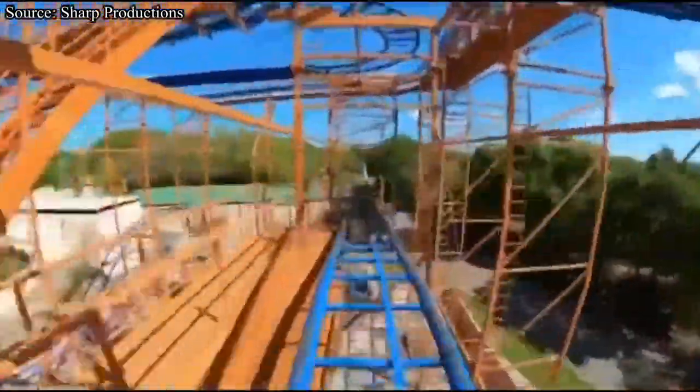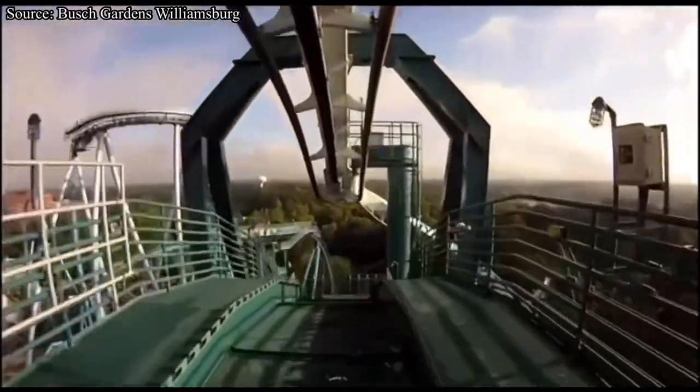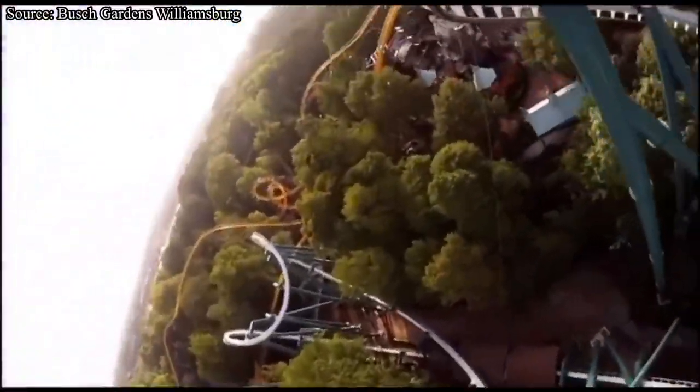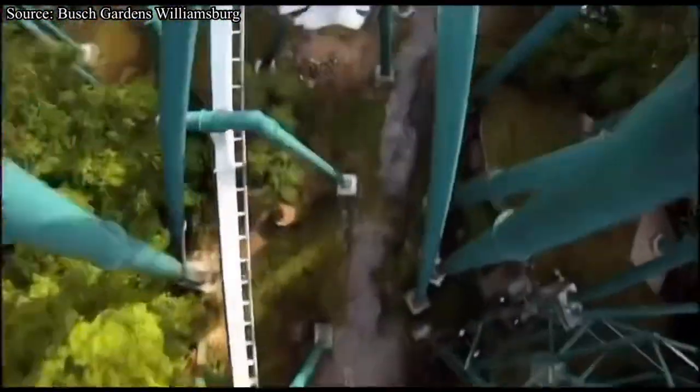From Busch to Busch — this time Busch Gardens Williamsburg. This is a pretty unpopular opinion, but I actually think that the park's B&M invert, Alpengeist, will be the next coaster gone. I do know that Loch Ness Monster still exists at this park, but I think it has a longer lifespan than Alpengeist. First of all, Loch Ness is a classic and fan favorite, and it just got a major refurbishment. I was thinking about skipping this park, but I can't, so I just chose the next logical coaster to be removed — Alpengeist.